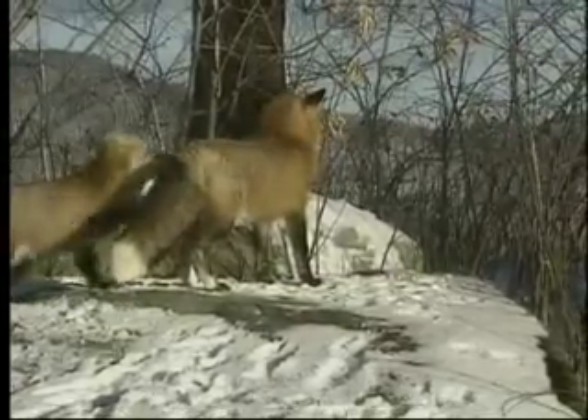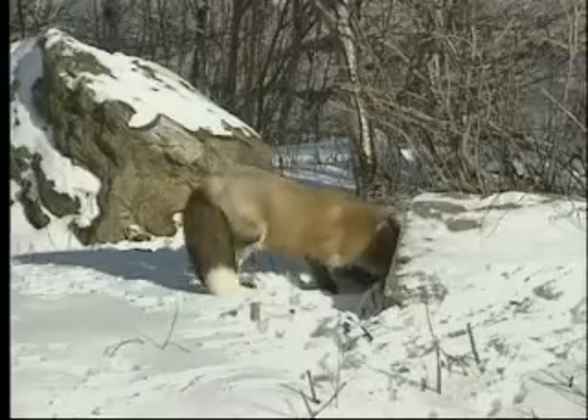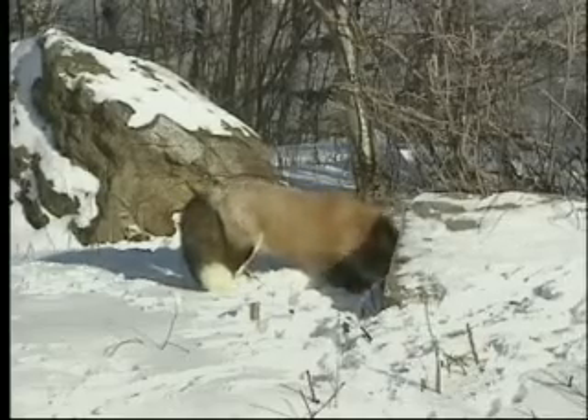In January, both dog fox and vixen use their strong musk odor to mark their territory and assist in their search for the other. During this time, the vixen may also dig or clean out several dens in the territory.